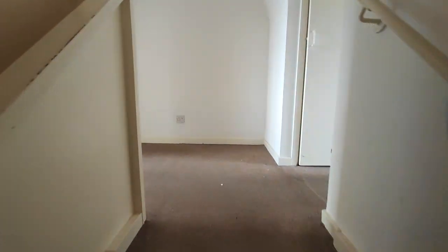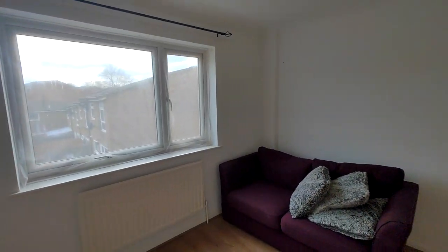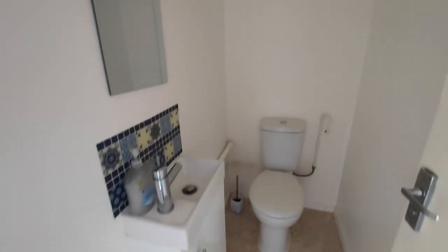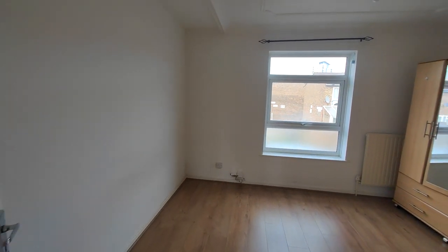Okay, so on the first floor you've got the landing. You've got this nice little arch. Beautiful storage. And to the left is bedroom one, or you can use it as a reception. Back to the landing, another storage cupboard and your guest cloakroom. And then here is either a reception or bedroom one.